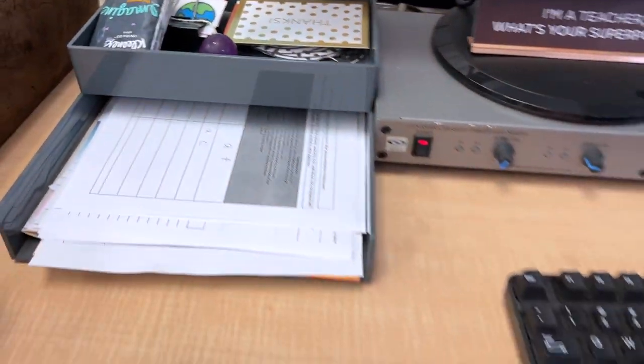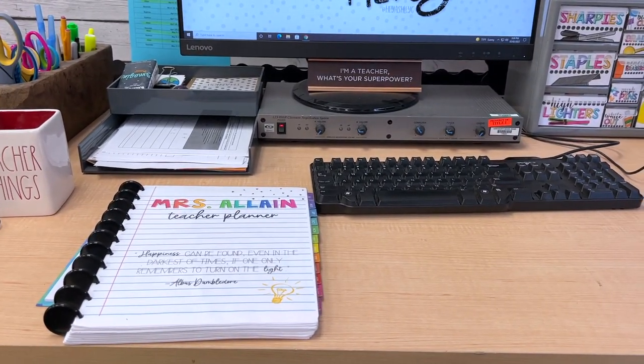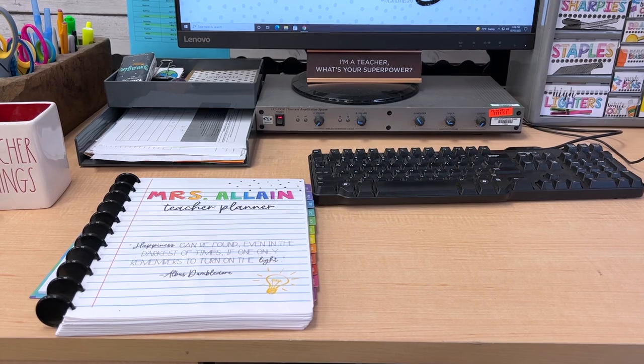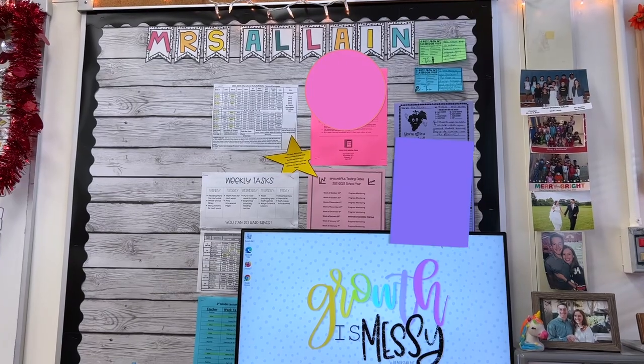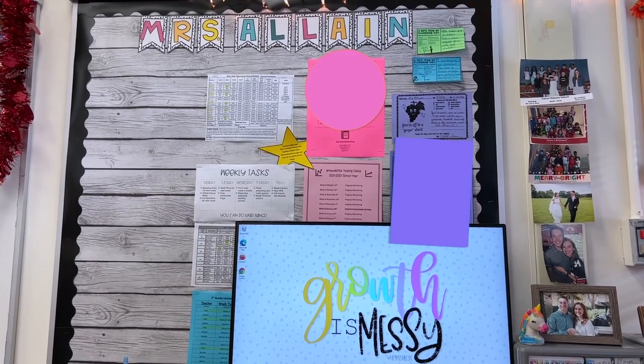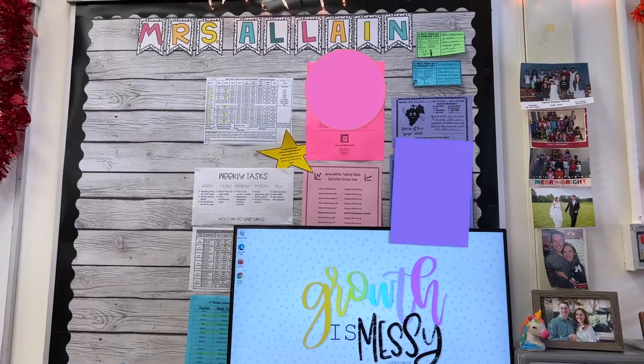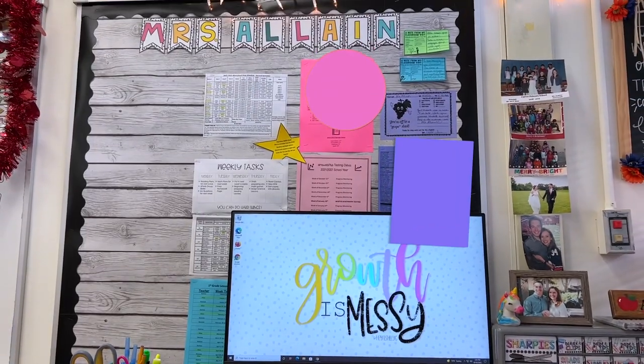My back wall — I'm going to show it briefly, but I might have to put some things over it for privacy reasons. This is my teacher bulletin board. Some of the papers are covered up for privacy, but this is where I hang schedules, reminders, feedback notes, and anything that I need. This is like my teacher's central bulletin board.